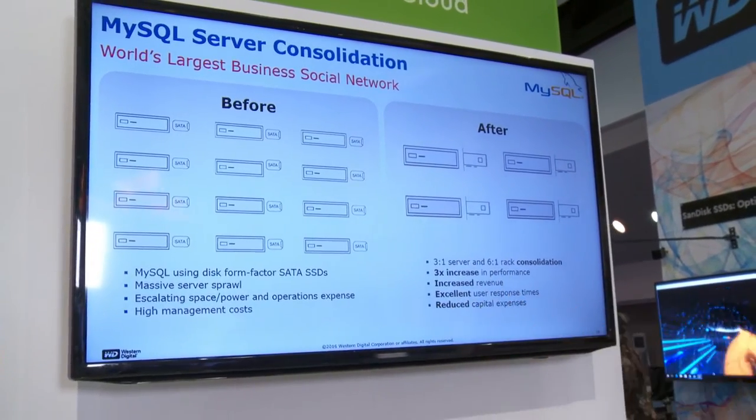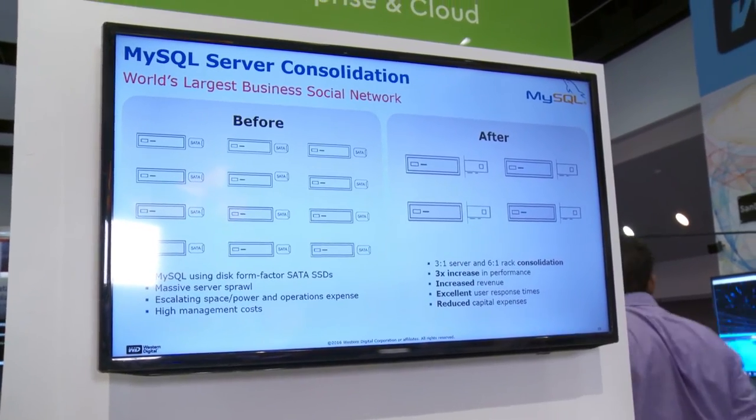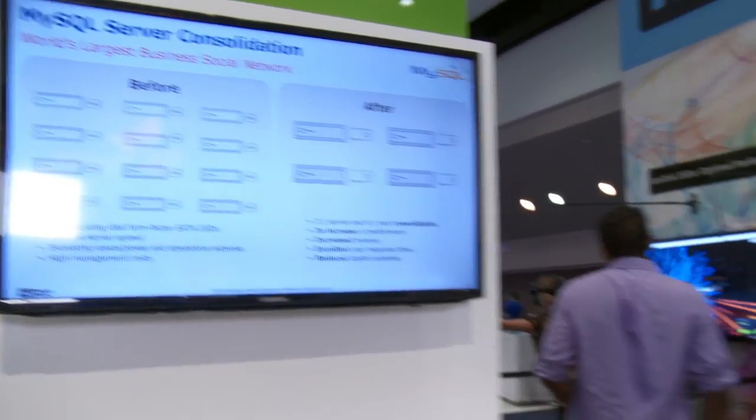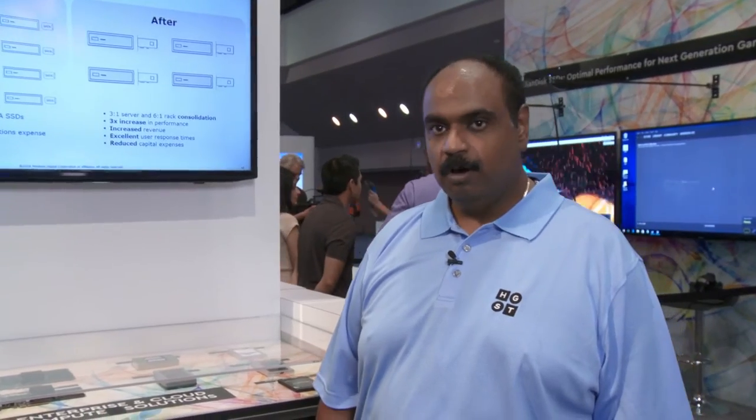This picture illustrates how server consolidation can be achieved by replacing SATA SSDs or HDDs with the SN100. The SN100, by virtue of its superior performance, yields a server consolidation ratio of 3 to 1 or better.